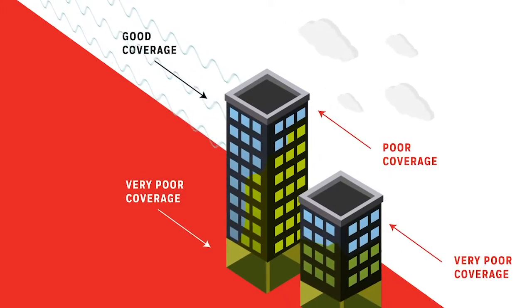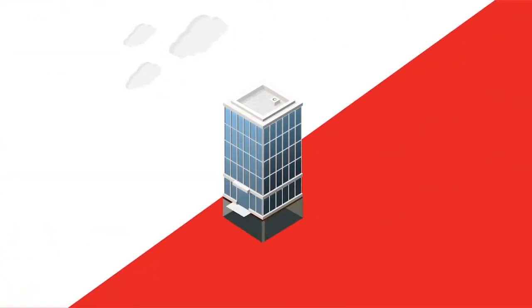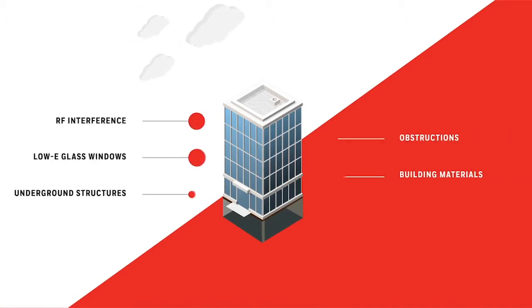Depending on the location and orientation of the building, signal strength may vary. In-building radio signal strength is weakened by features such as concrete, metal, low-E glass, and underground structures.